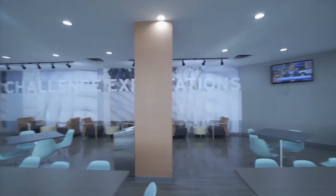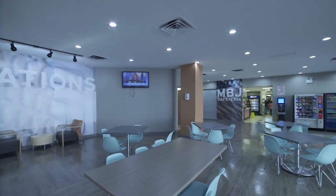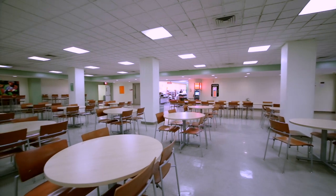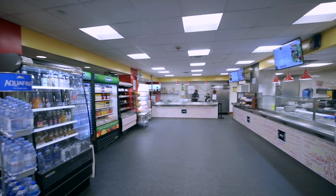In addition to snack bars in all buildings, LaGuardia has two cafeterias providing numerous affordable food options for students, faculty, and staff, from hot meals to salads and sandwiches.